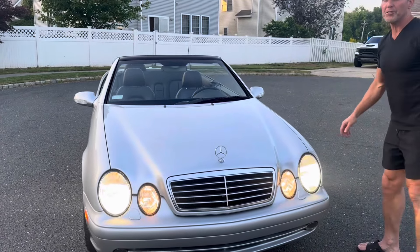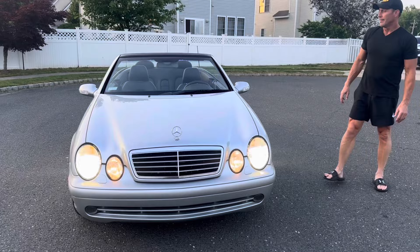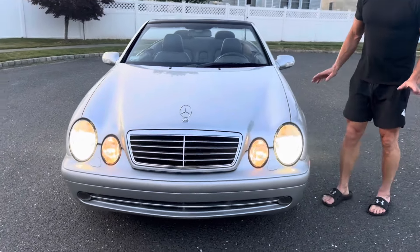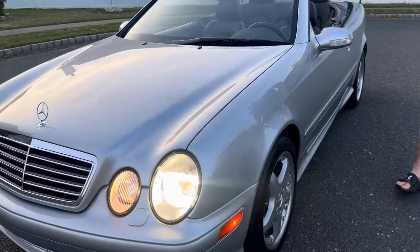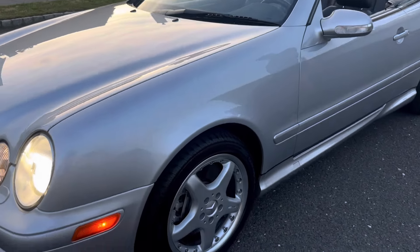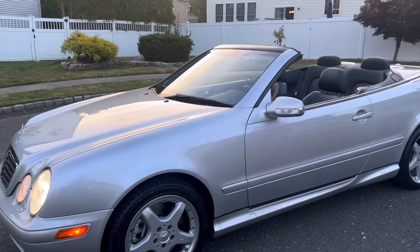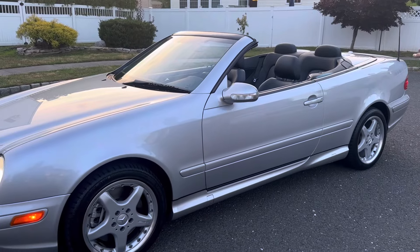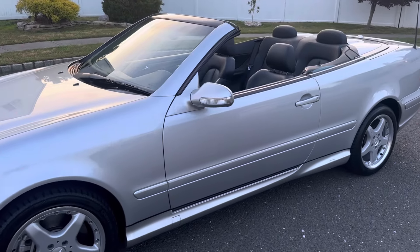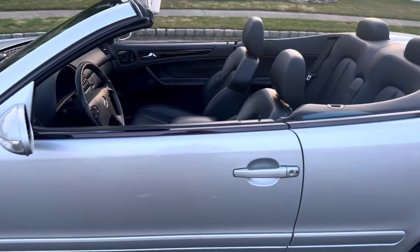It's finished in brilliant silver over charcoal leather interior. The car is in absolutely pristine condition. It's a two-owner car from new, wearing all Continental Extreme Contact tires on all four corners.